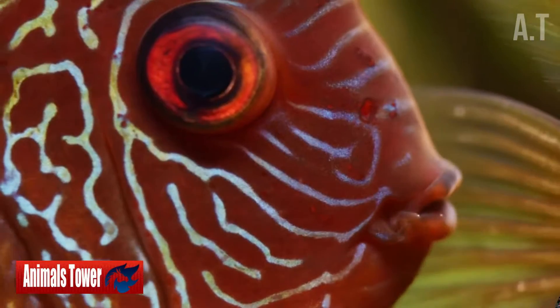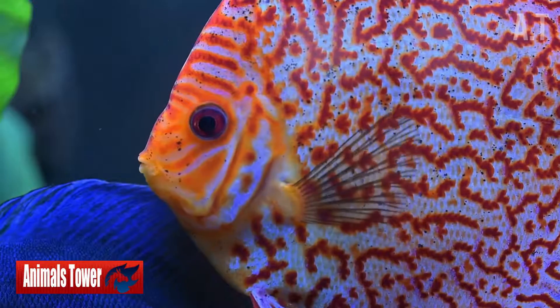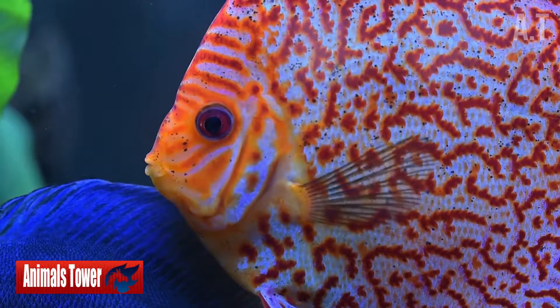Discus, also known as the heckle discus and the pineapple fish, come in a variety of hues. Red is regarded to be one of the most attractive.